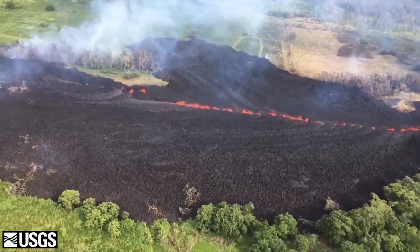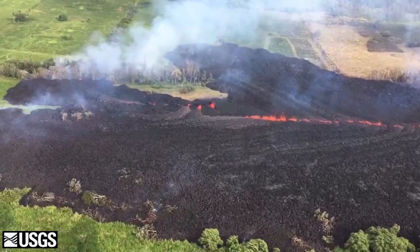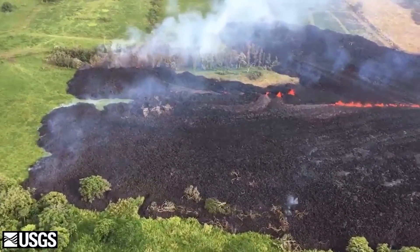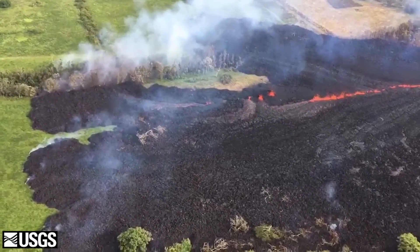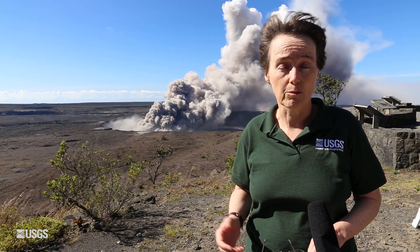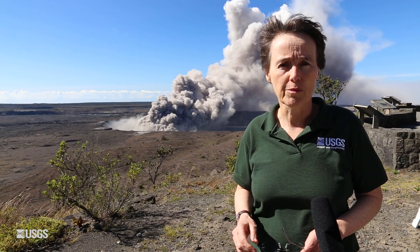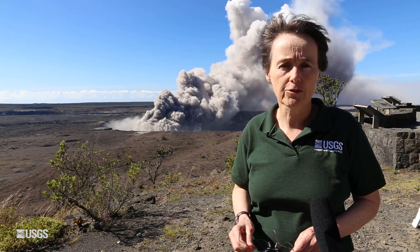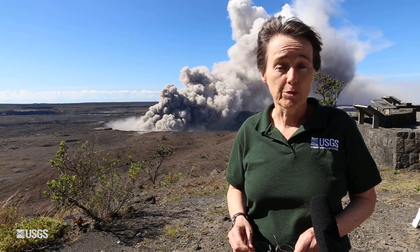The lava flow has moved just about a mile from the fissure overnight. It's starting to turn a little bit southerly, moving slowly, but we're watching it carefully. USGS crews are in the field working closely with Hawaii County Civil Defense to keep them updated as quickly as possible about the position of lava and the areas it may threaten. There are a couple of other fissures in the system that are weakly active to the southwest of fissure 17, and we're also keeping track of those. That's the update from Kilauea today.